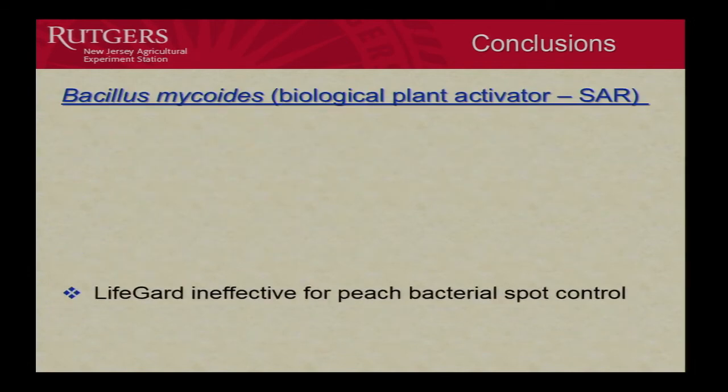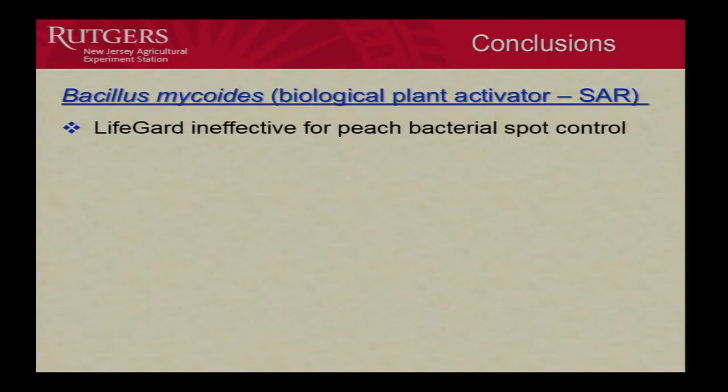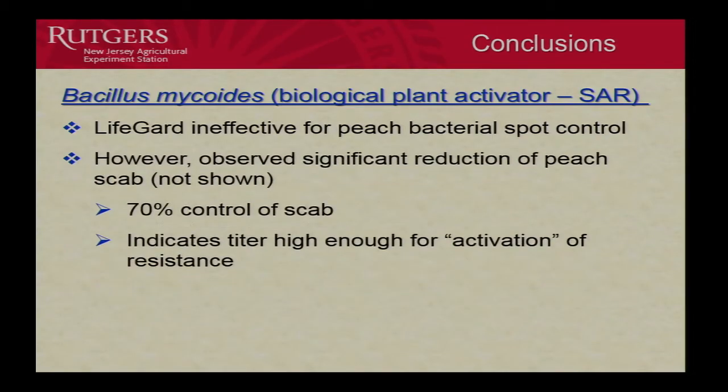Regarding Bacillus mycoides, we saw it wasn't effective in inducing resistance in the tree. Keep in mind this is a highly susceptible O'Henry peach — a California variety we don't grow here because it's too susceptible. It's a good guinea pig for studies. The fact that it's highly susceptible may mean there's no gene for resistance to activate. On a moderately susceptible variety, LifeGuard might work, so we need to evaluate it on other varieties.